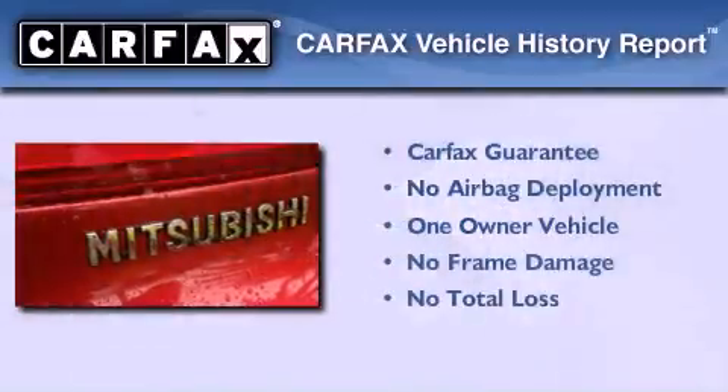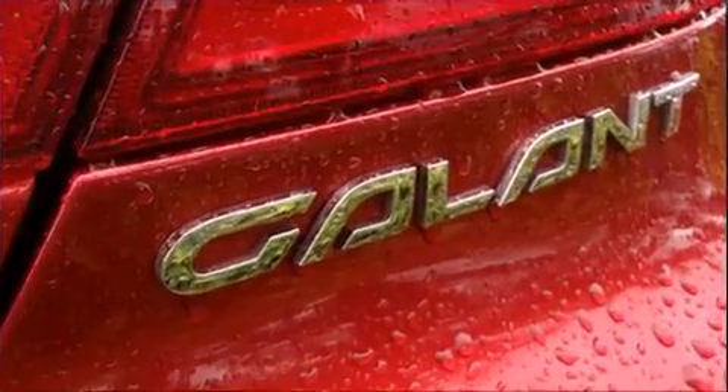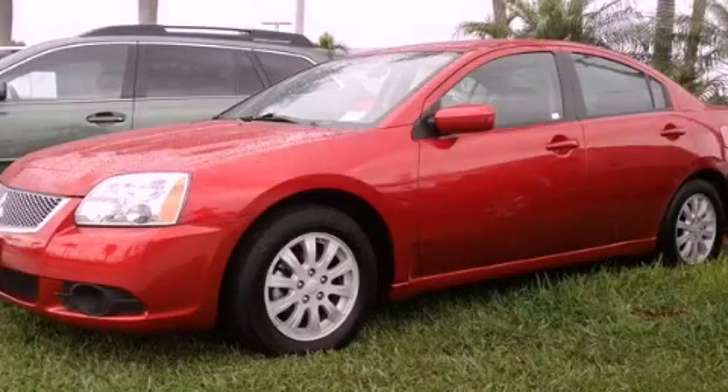This Mitsubishi has had only one owner and it qualifies for the Carfax Buy Back Guarantee. We invite you to contact us today to learn more about this vehicle.